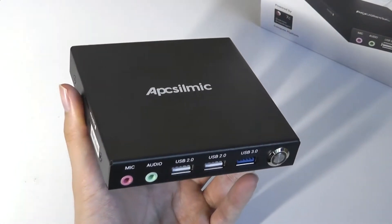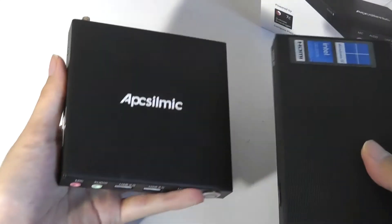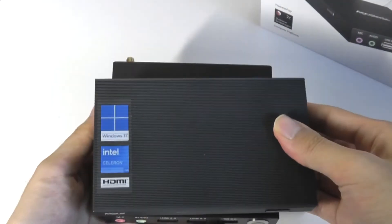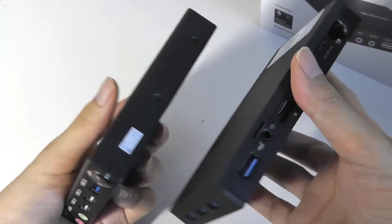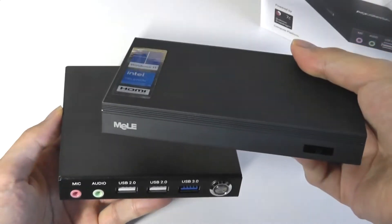Doing a quick size comparison with another fanless mini-PC we reviewed recently — the Melee Quieter 3Q — you can tell that the overall size and form factor of these two are pretty similar, though the Melee uses a much more conventional Intel x86 chip.